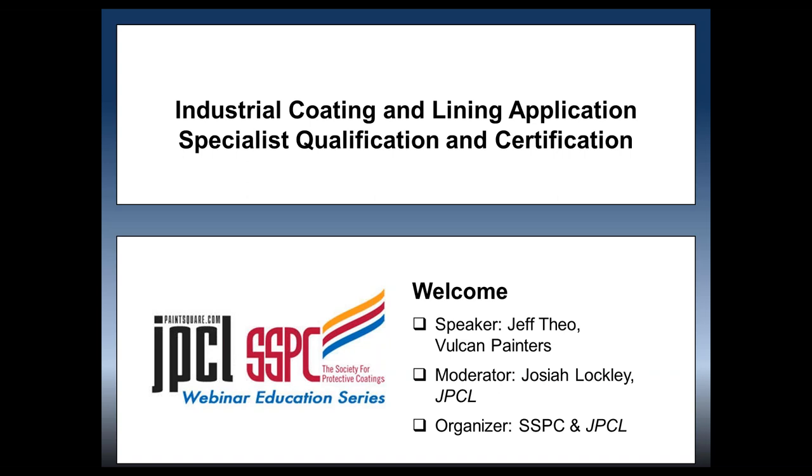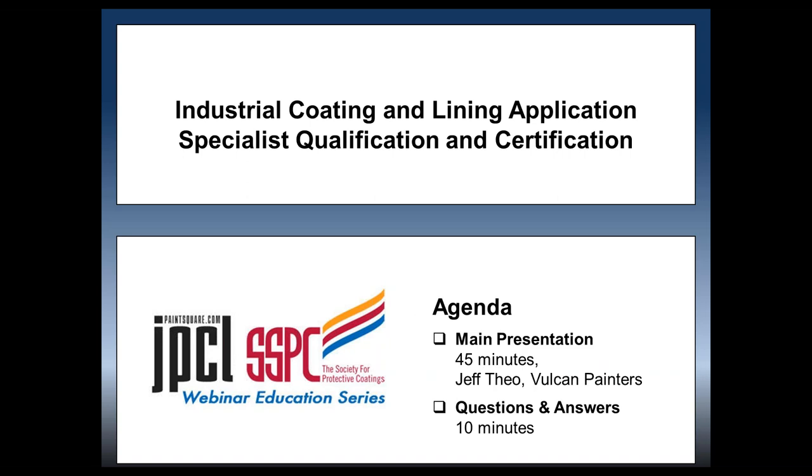You can find more info about the rest of the schedule by visiting www.paintsquare.com/webinars. The presentation by Jeff Theo of Vulcan Painters will be lecture-style and last about 45 minutes, followed by a 10-minute question and answer session. You'll have the opportunity to submit questions via the questions chat box in your GoToWebinar control panel on the right-hand side of your screen. If you have any technical questions, you can use that chat box to send questions to me.